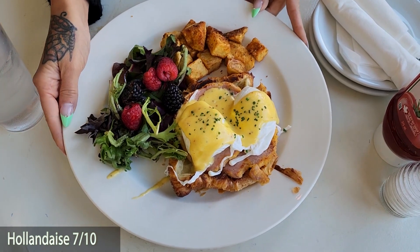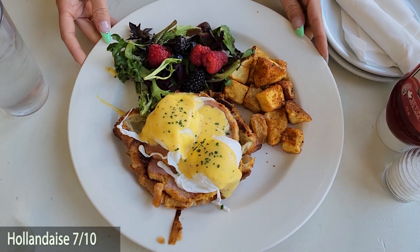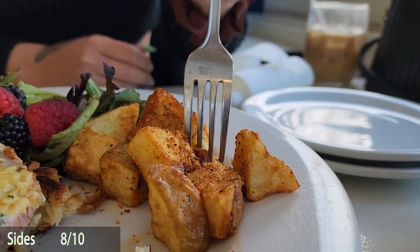For hollandaise, 7 out of 10. It was nice, it was thick, it was tasty — a little lemony. It was a good hollandaise.